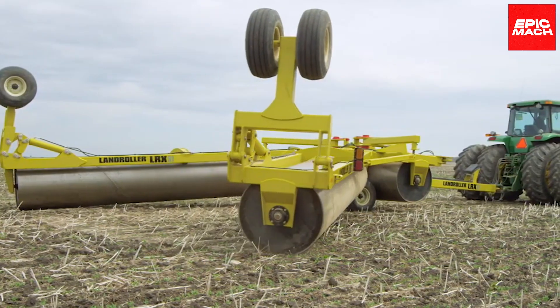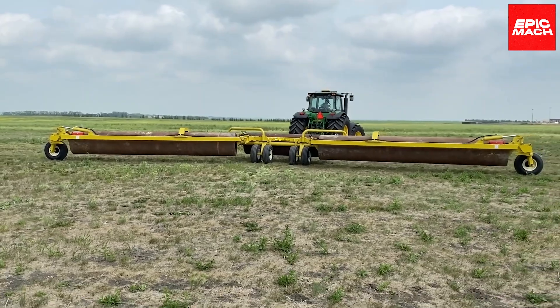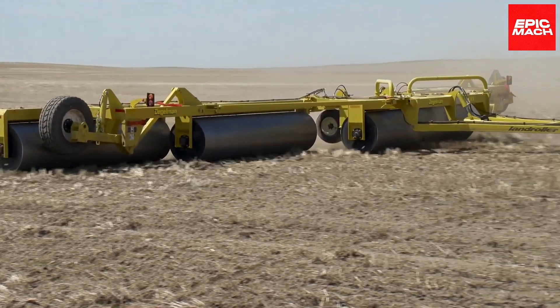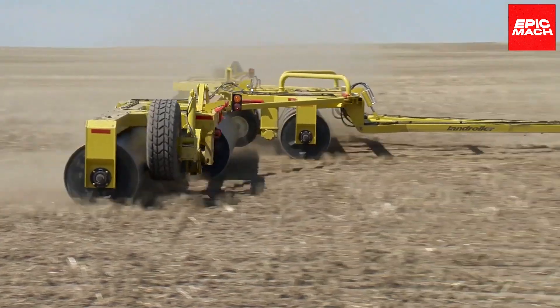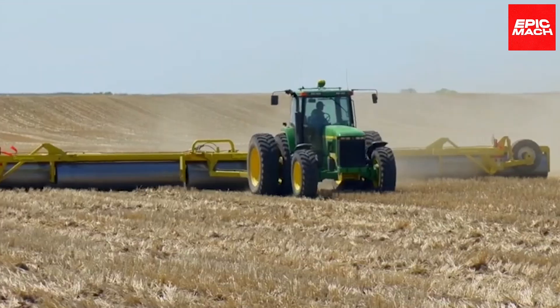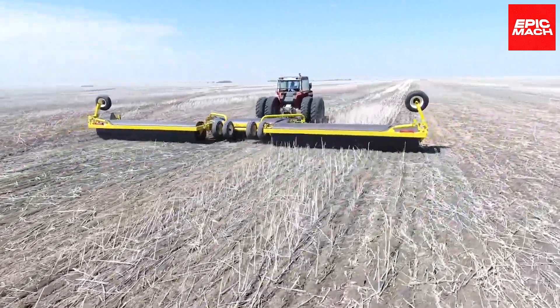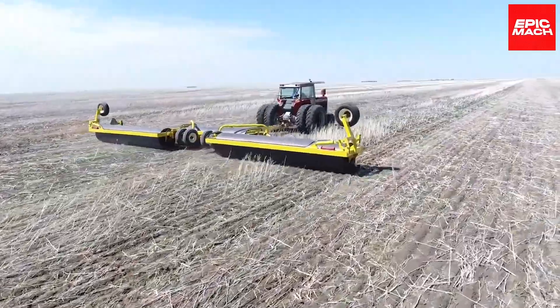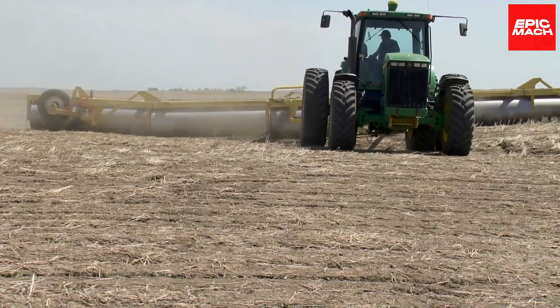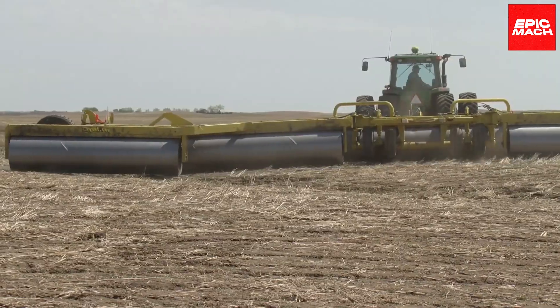A unique floating hitch enabled by hydraulic cylinders allows flexible motion over bumpy terrain. This floating system adapts better than rigid designs when leveling uneven fields. When supersized rolling abilities are needed, the Degelman Land Roller truly excels, earning its reputation as an exceptionally durable and capable agricultural roller, with a heavy-duty tubular steel frame built to withstand years of heavy use.